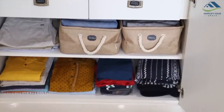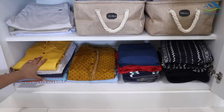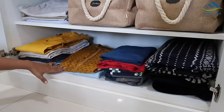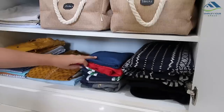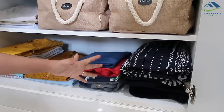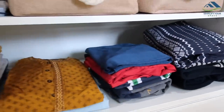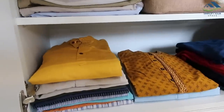The bottom shelf is designated for not so frequently used clothes such as casual kurtas, traditional kurta sets, full-sleeves and print t-shirts, and a couple of sweaters which he carries while traveling to cold places. We do use sweatshirts and casual jackets — they are kept in a separate closet which I will show you later in the video.